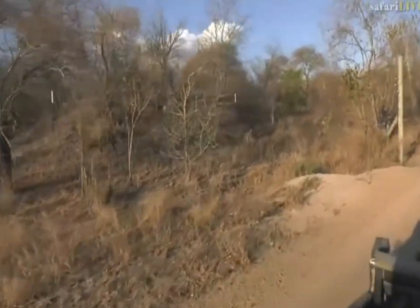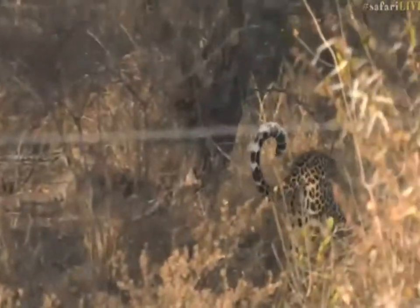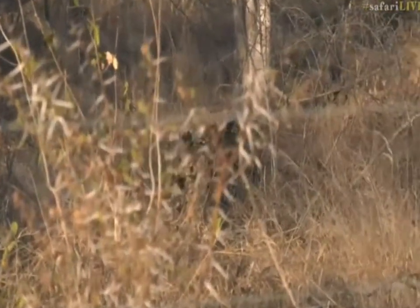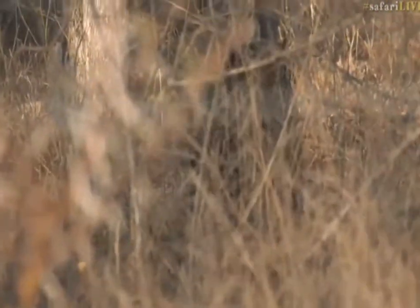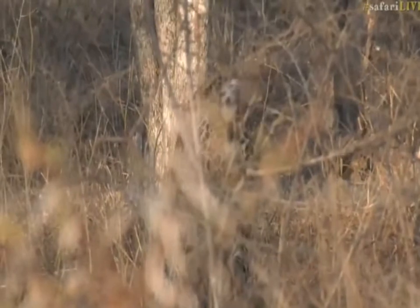Now you can see this is the fence of the camp, just to try to keep the elephants out, because elephants can damage the camp. But all the other animals still move through the camp. There he goes! What a nice surprise to find this leopard — it's amazing how comfortable he is moving through the camp.